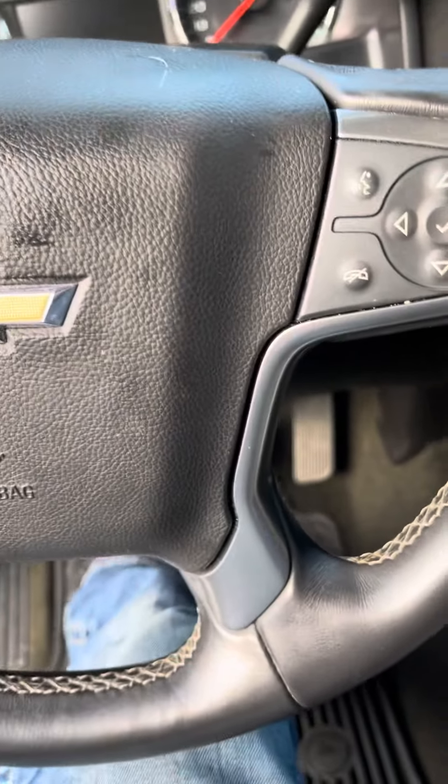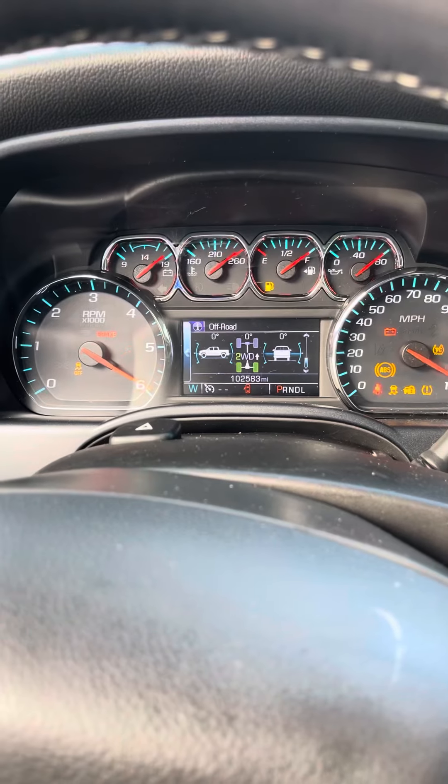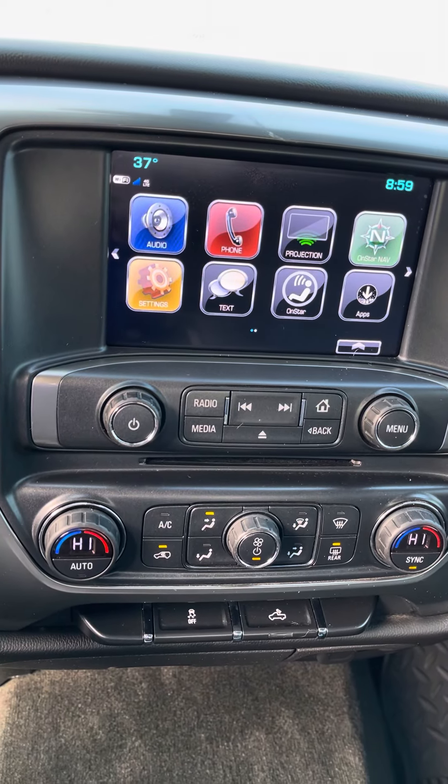Let's go ahead and start it up. As you can see, nice dash right here, nice big radio — it's Bluetooth audio — dual climate control, and traction control.